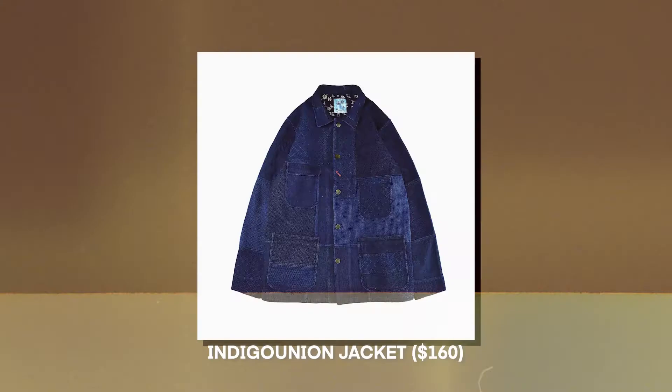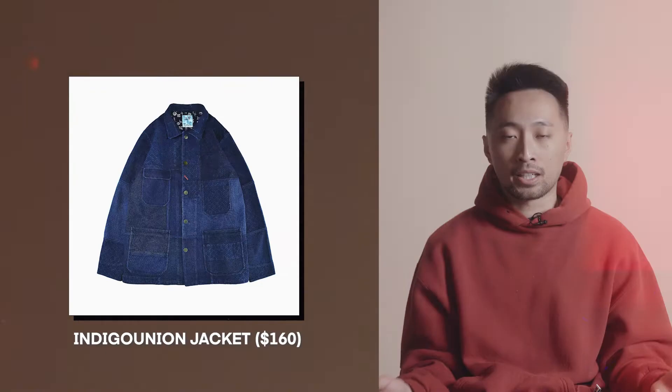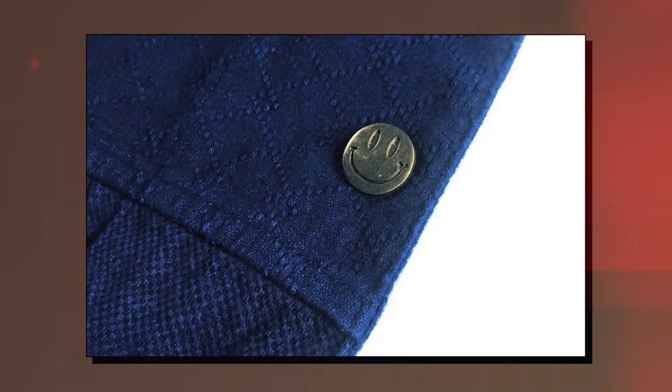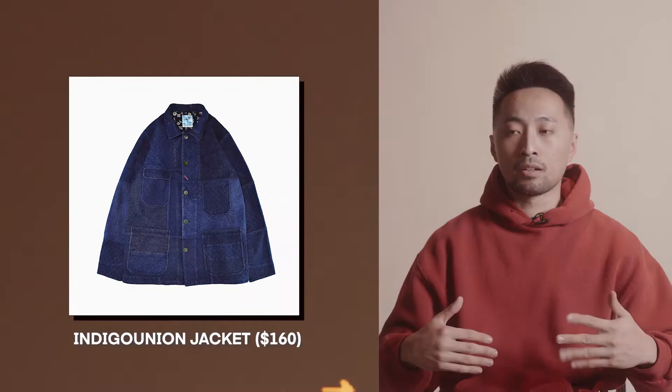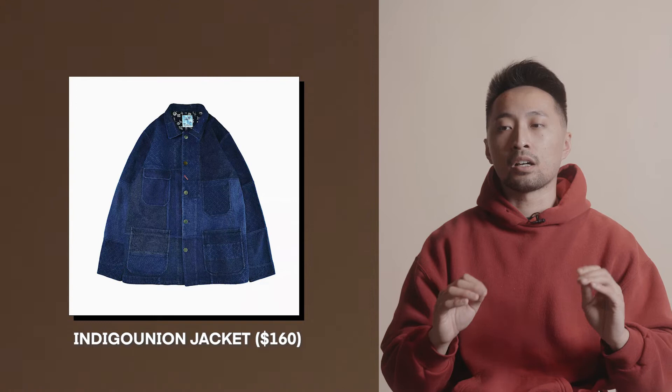Coming in at $160, we have this Etsy brand called Indigo Union. At a quick glance it looks like a standard denim jacket, but look at the details — it's a beautifully crafted workwear-style chore jacket utilizing finely textured denim fabrics. Even the buttons have a happy face on them. The patchwork of different fabrics is very subtle, with denim variations only one to two shades lighter or darker than the panel next to it. I personally really want this jacket.